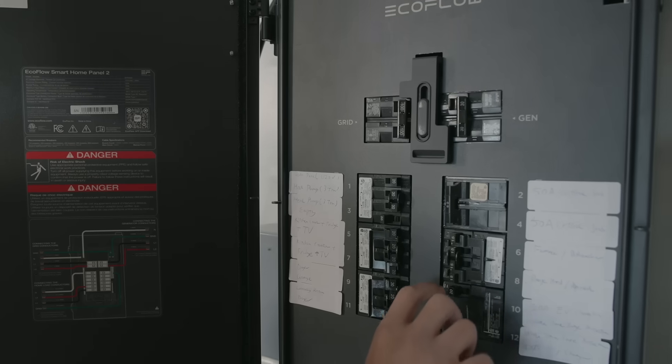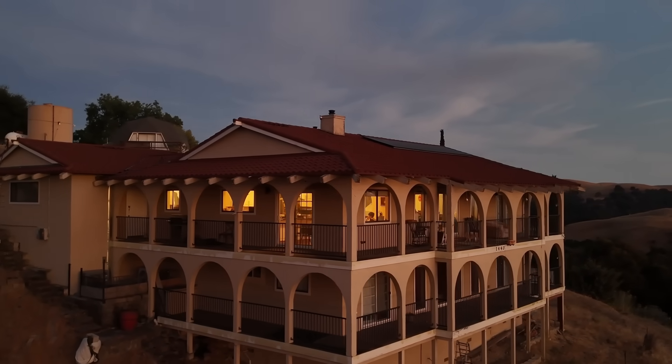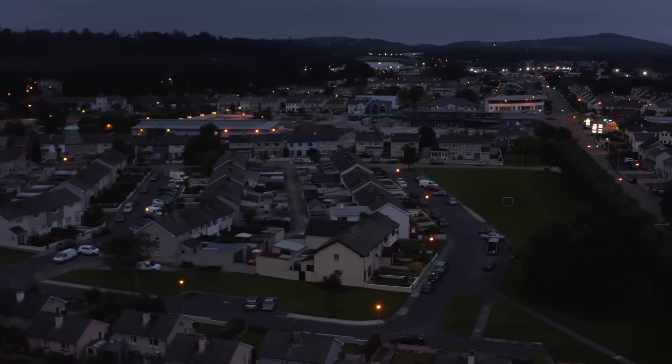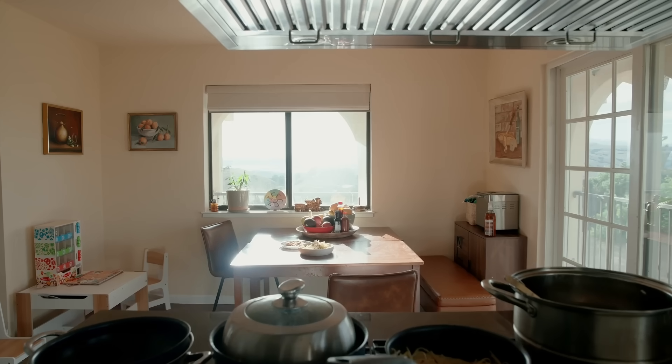Since you already have so many EcoFlow products, why did you decide to get the Ultra since you already have them and a generator? The biggest reason is power outages and specifically whole home backup. We have blackouts a lot — probably once every two to three months, and they can go for hours. We're talking about three hours to 15 hours to three days.